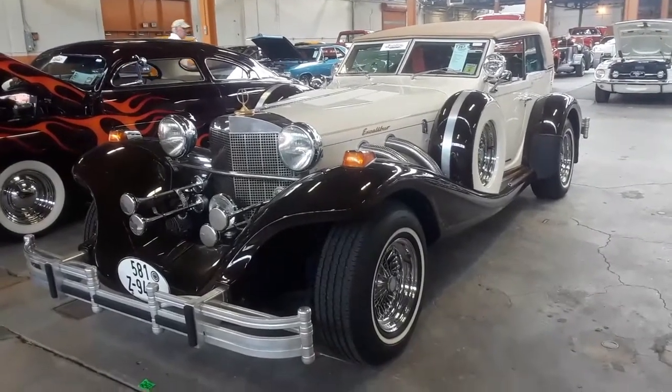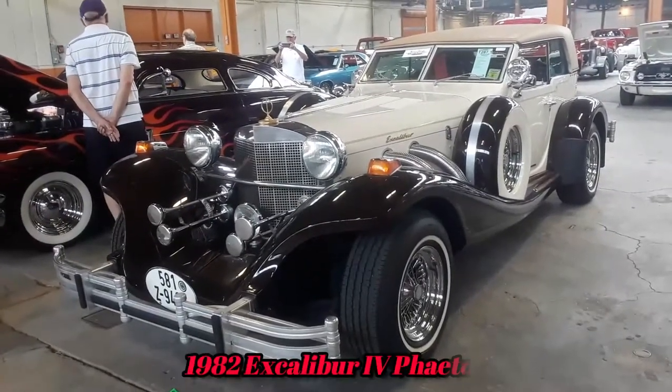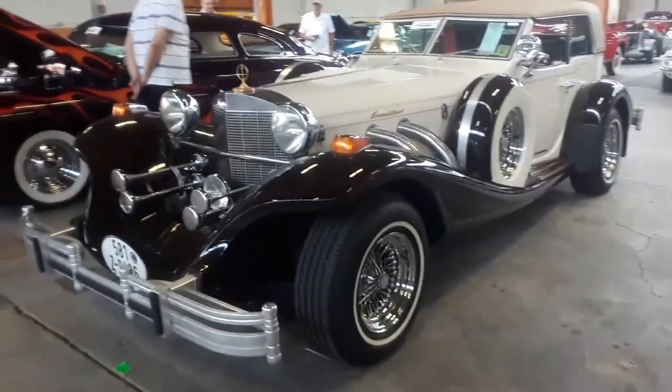This is Pam from NortheastWheelsEvents.com at the 2019 Mecham Harrisburg Auction. Check out this 84 Excalibur — you've seen the wheels on Northeast Wheels Events. This is the car behind it.